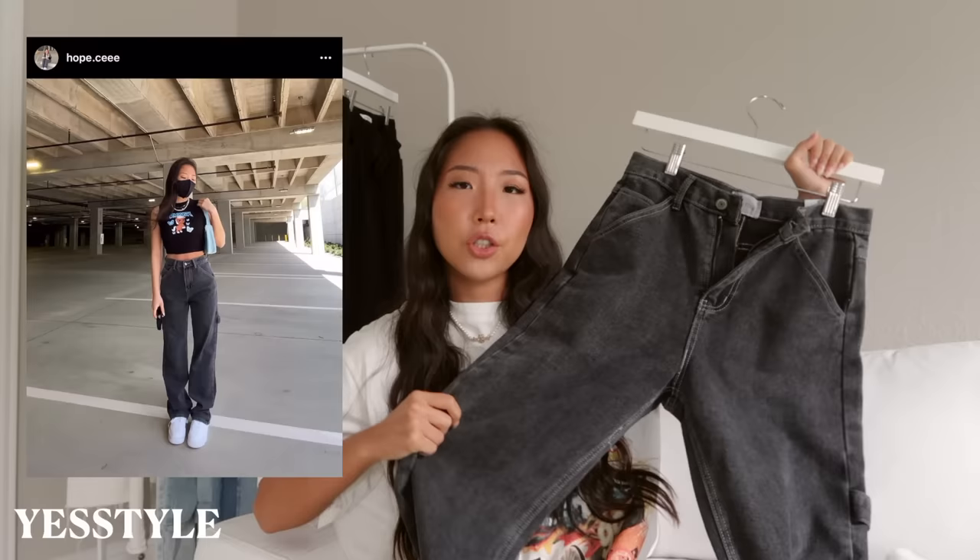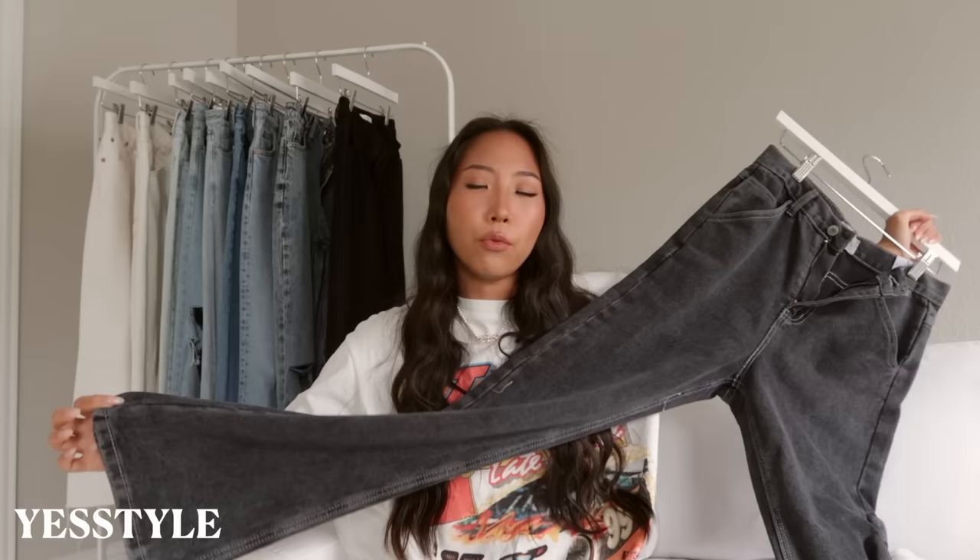Another pair of jeans I wear all the time on my reels is also from YesStyle — just these gray baggy jeans. Similar to the white one, it's a basic leg with no rips. This one is a little bit longer so they bunch at the bottom, but I like the look that gives. It has that same contrast stitching and little loop on the side pocket. This one is also a size small but runs a little bit bigger than the white ones.